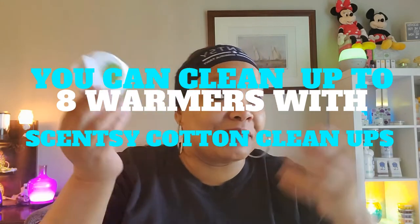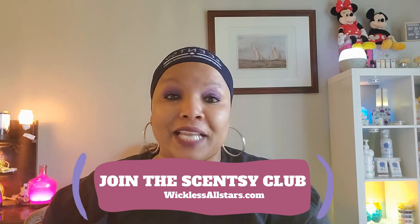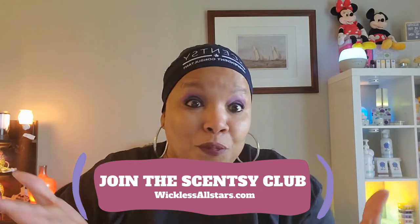I keep buying them because I'm addicted to the cotton cleanups and addicted to Scentsy club — add this to your Scentsy club to get these forever and ever. That is everything I wanted to share from my Scentsy club. Thank you so much for watching, liking, commenting, and subscribing. I'll see you guys in the next Scentsy video — take care, you are amazing, love you lots, Scentsy spirit, bye!